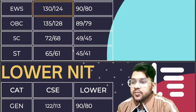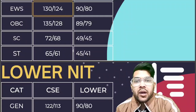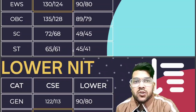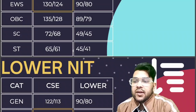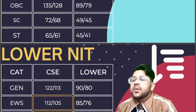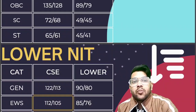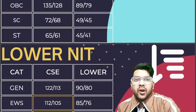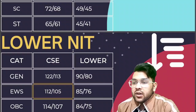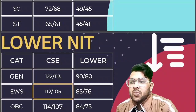For the lowest-tier NIT — if you want to get into any NIT — here is the required score by category. For General, it is 122 and 113 for CSE male and female, and 90 and 80 for lower branches. For EWS, it is 112 and 105 for CSE, and 85 and 76 for lower branches. If you target the April attempt, you will need to score 20 to 30 marks more due to higher competition, so it is better to target the January attempt if you have sufficient syllabus covered. For OBC, it is 114 and 107 for CSE.